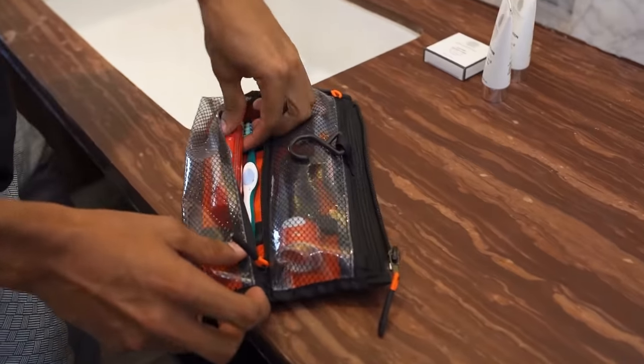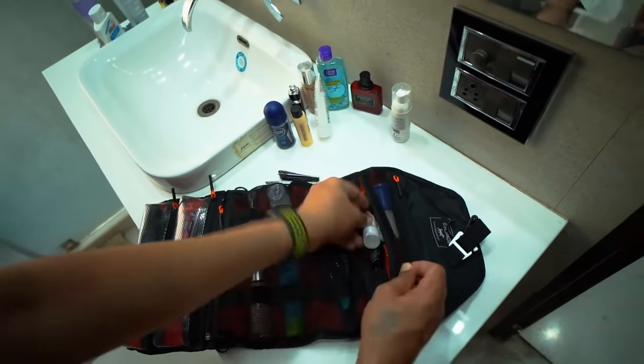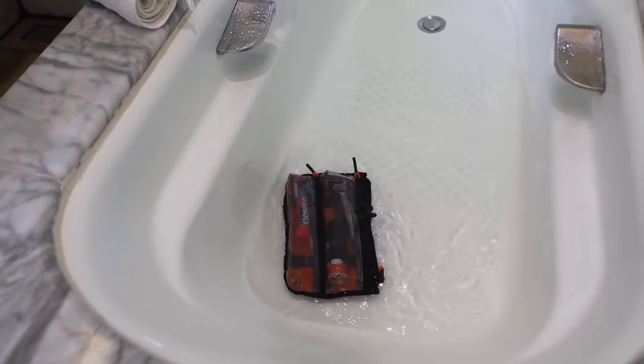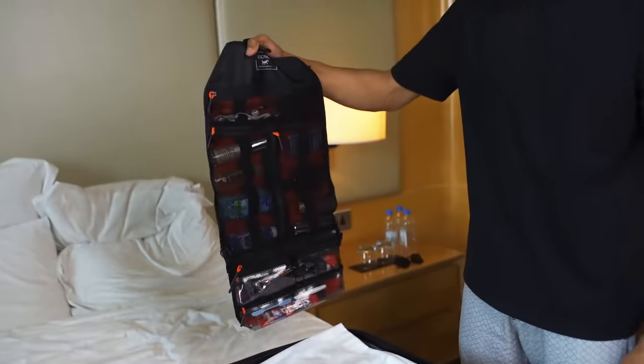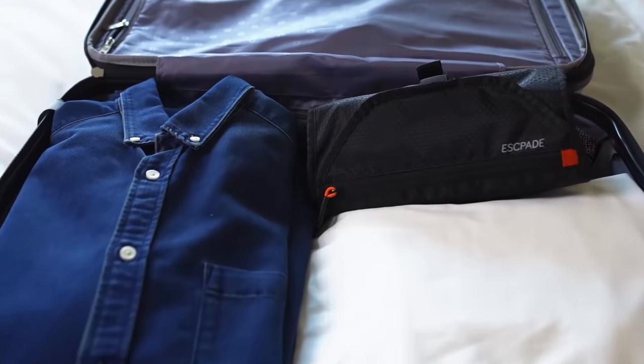The see-through pockets are also TSA-friendly. It keeps your essentials organized and separated, stores more than just toiletries, with water-resistant and spill-proof pockets. Compact yet expandable — carry any way you want: grab handle, sling style, shoulder carry, pack in a suitcase.